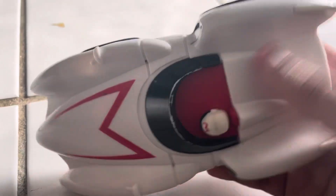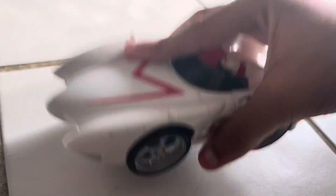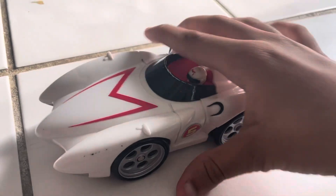Alright, let's see what it sounds like. Here we go. Come on, let's race! The more you shake it, the further it drives.